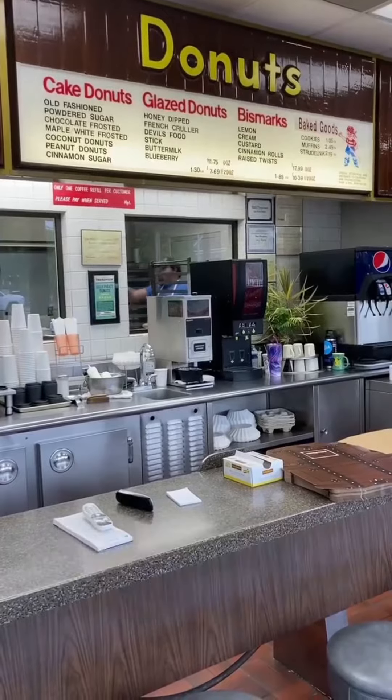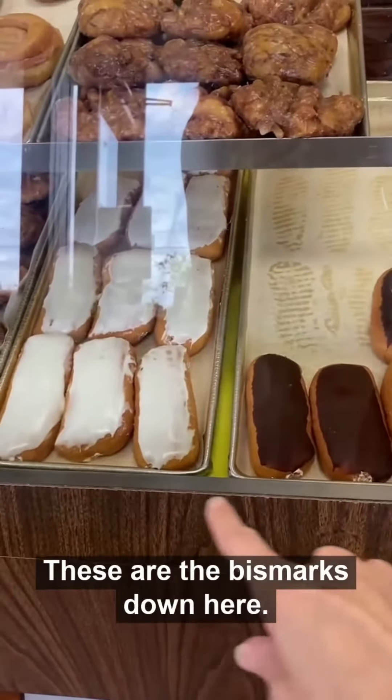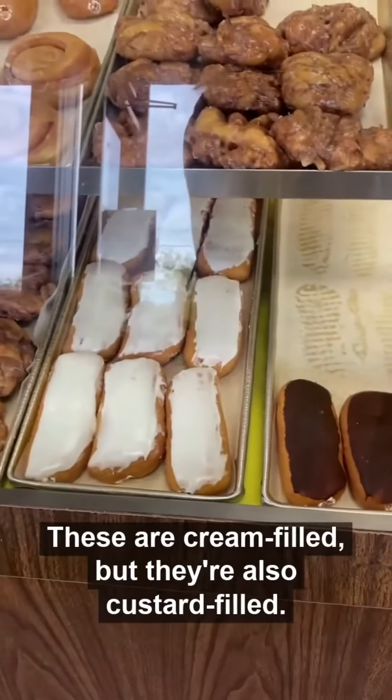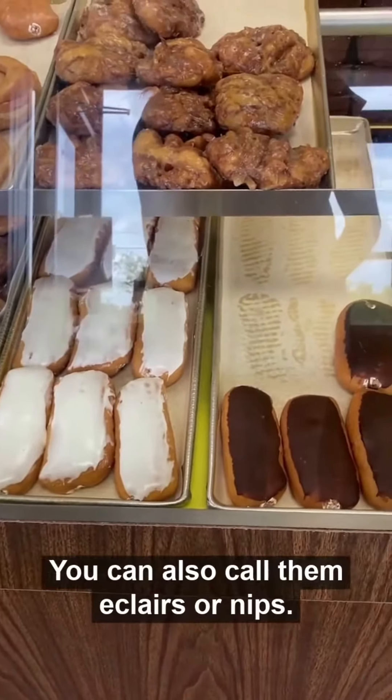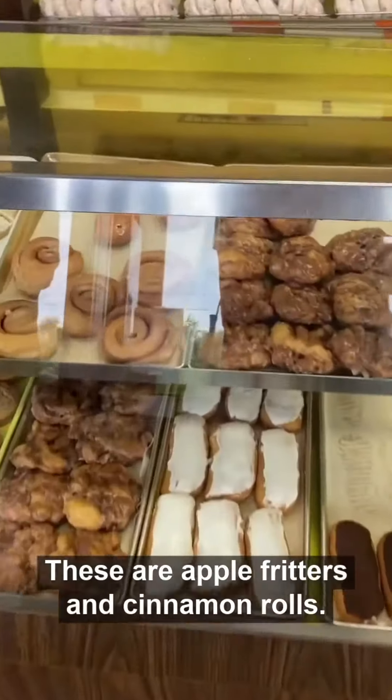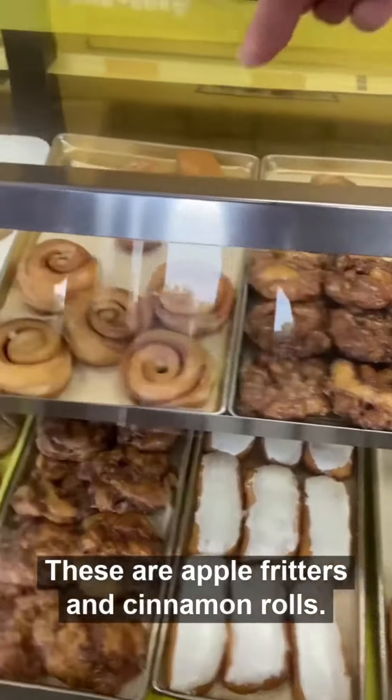What are Bismarcks? These are the Bismarcks down here. We also call them long johns. These are cream filled, but they're also custard filled. You can also call them eclairs or nips. These are apple fritters. And cinnamon rolls.